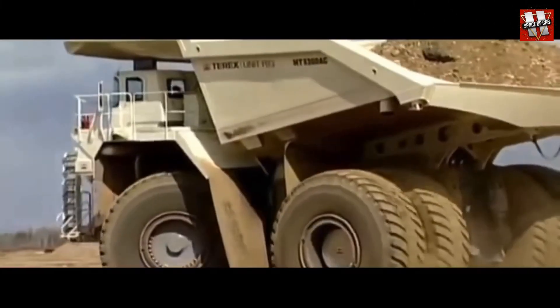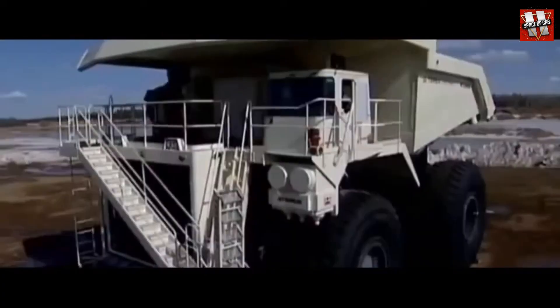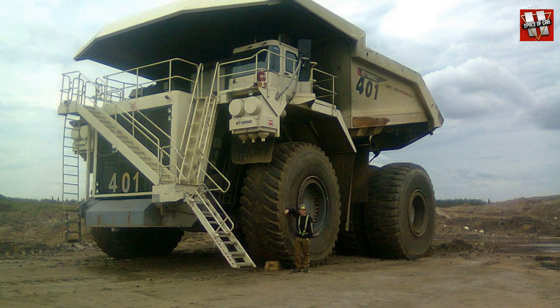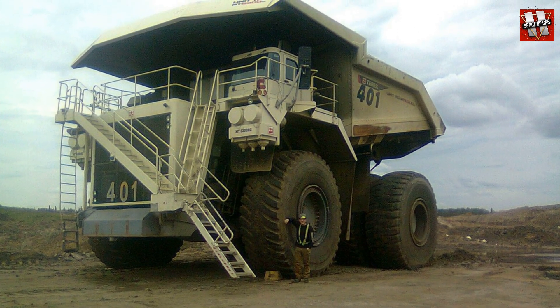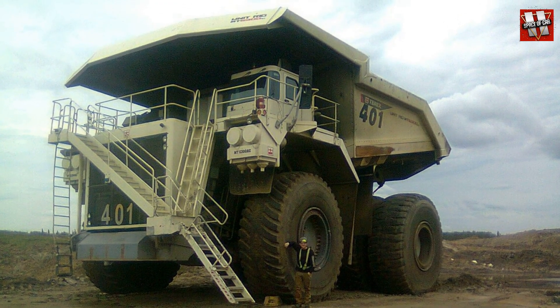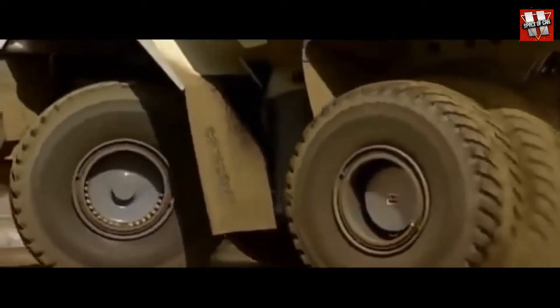Terex also returned to the heavyweight league, presenting its super truck, the Unit Rig MT6300 AC, at the end of the 2000s. This truck was equipped with a 12-cylinder MTU diesel engine with a displacement of 90 liters and a power output of 3,750 horsepower, along with a pair of electric motors in the wheels. With its payload capacity of 363 tons, the Unit Rig matched its competitors Caterpillar and Liebherr.